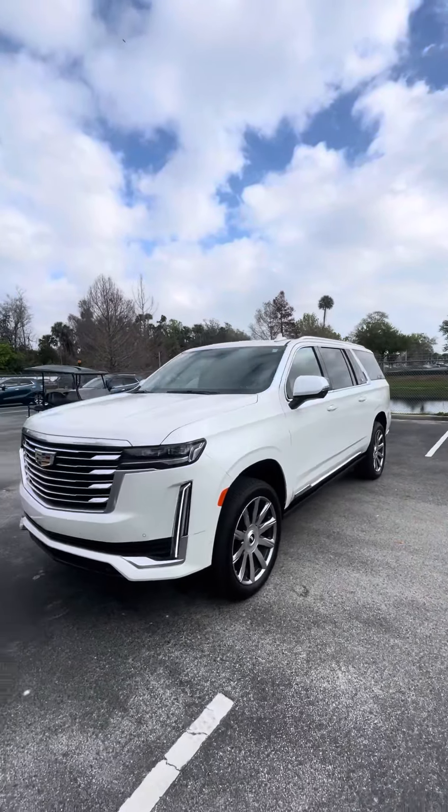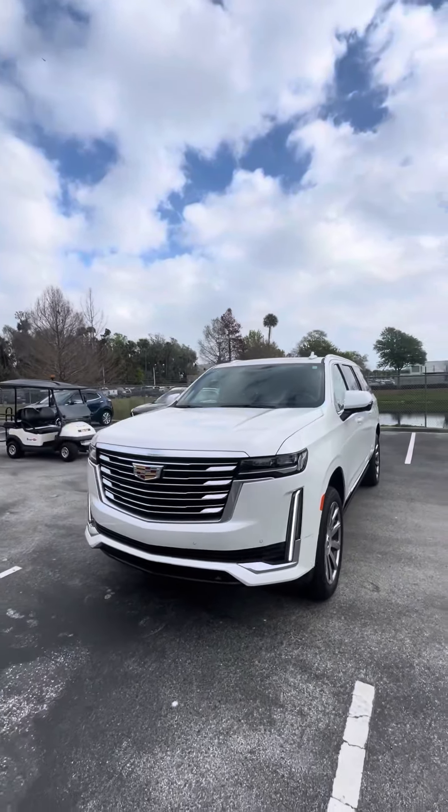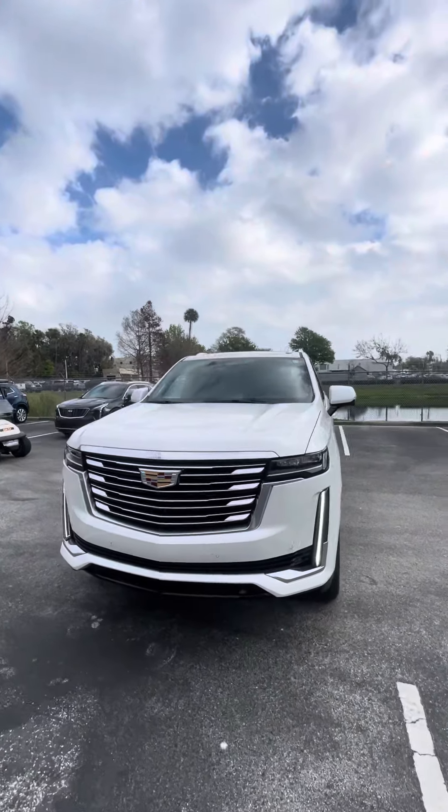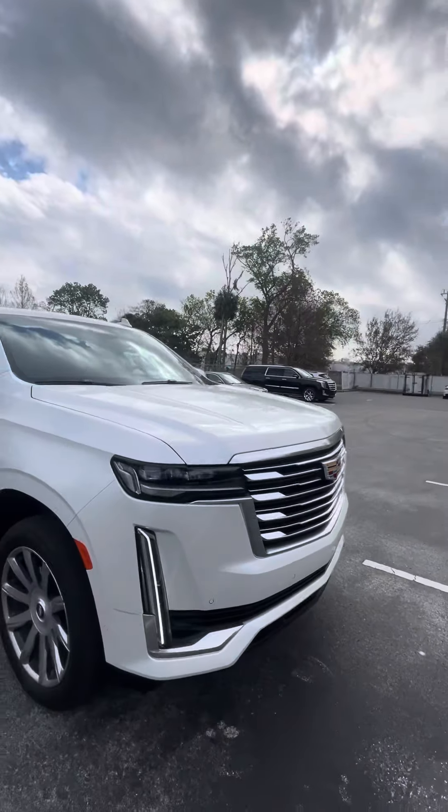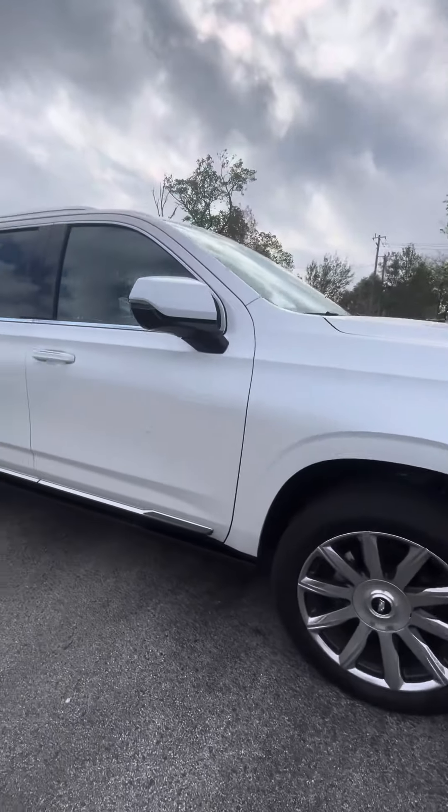Hey, good morning Peter, this is Brock at Richie Cadillac making a short video of the 2021 Escalade ESV Platinum. It's got LED headlights, LED fog lights, 360-degree cameras, nice wheels and tires.